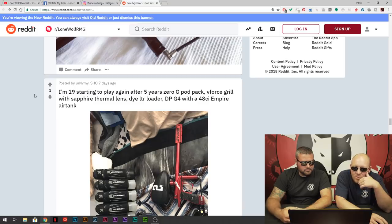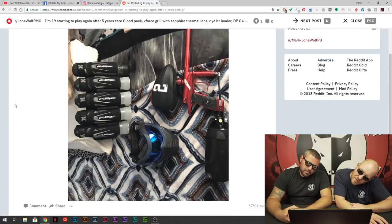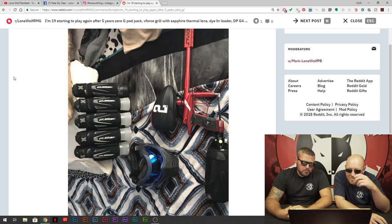NVMY — never my show, maybe. 19, starting to play again after five years. Zero-G pod pack, V-Force Grill sapphire thermal lens, dial TR, DPG4, and a 48 cubic inch Empire tank. I'm digging the grills. The gun — I'm not a huge fan of Dangerous Power, but they're still not bad. The hopper is solid. The tank — you probably don't get that many shots. It looks like a steel 48 tank with a mystery cover. I like the pod pack — digging it.